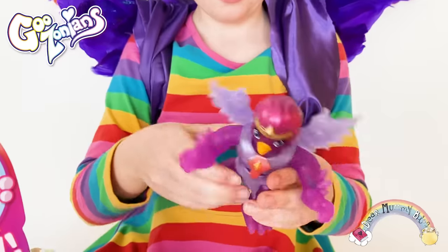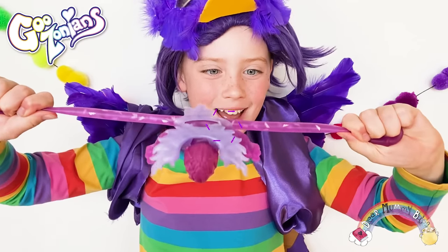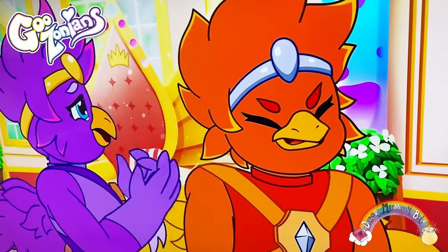She looks awesome. Just like me, she's confident and adventurous. However, she's a little bit impulsive and, well, clumsy.